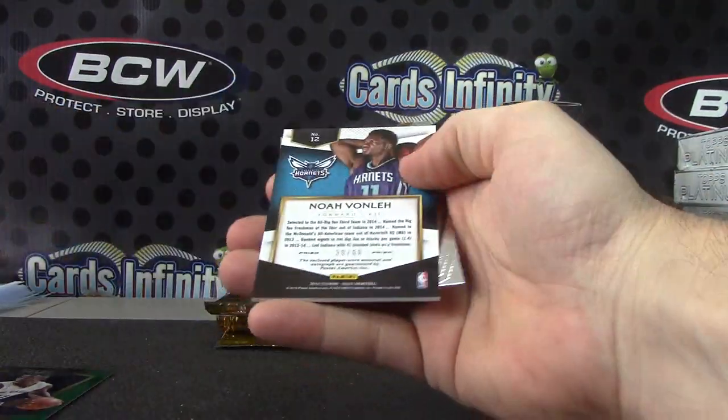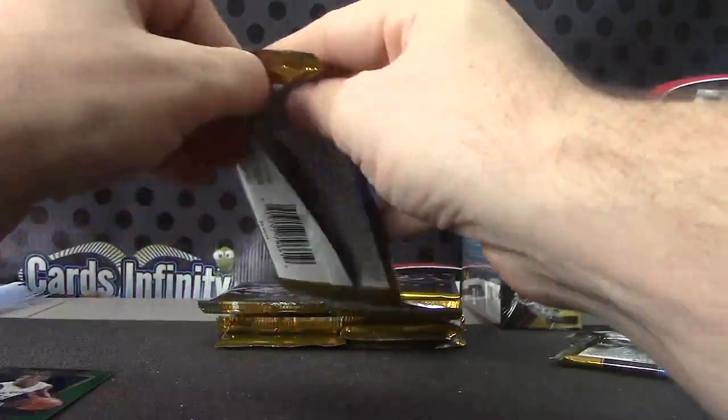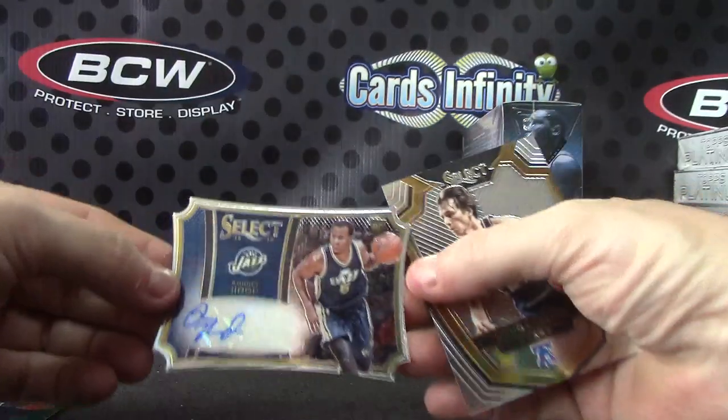Carmelo Anthony. And 30 of 60, Noah Von Leigh orange. Jersey autograph. Another one of those die cut — Rodney Hood, number to 99.